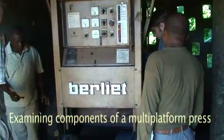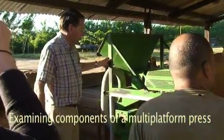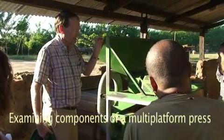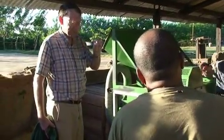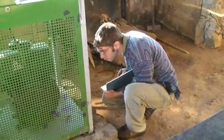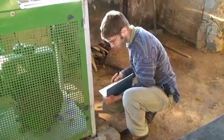We did, however, examine some equipment for the multi-platform press, such as electric generators, a coffee dehauler, and a rice dehauler. In addition to recording their technical specifications, we also made a note of the brand and model of each, so that any multi-platform configuration we recommended could be made from equipment available in Madagascar.